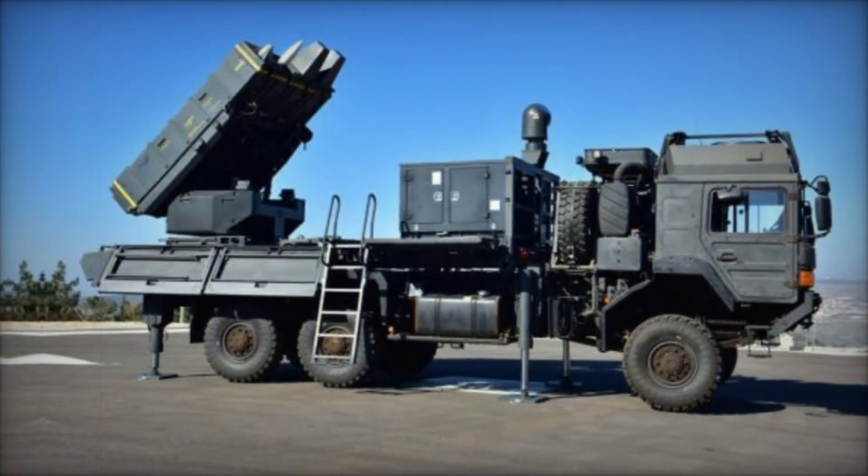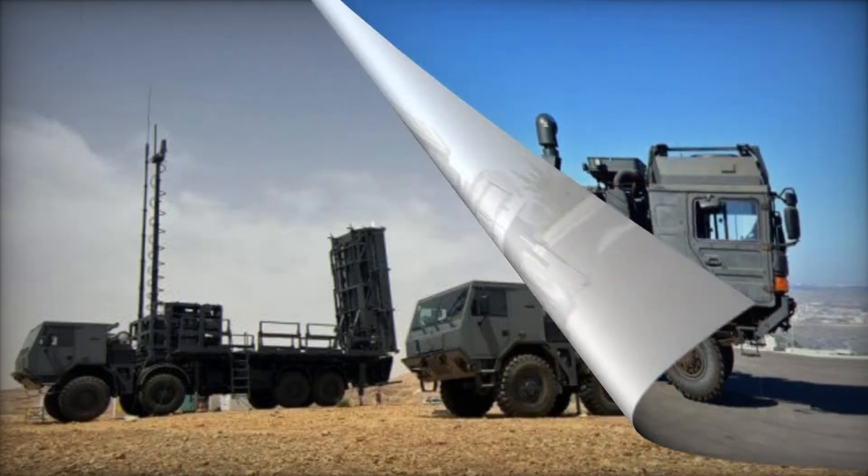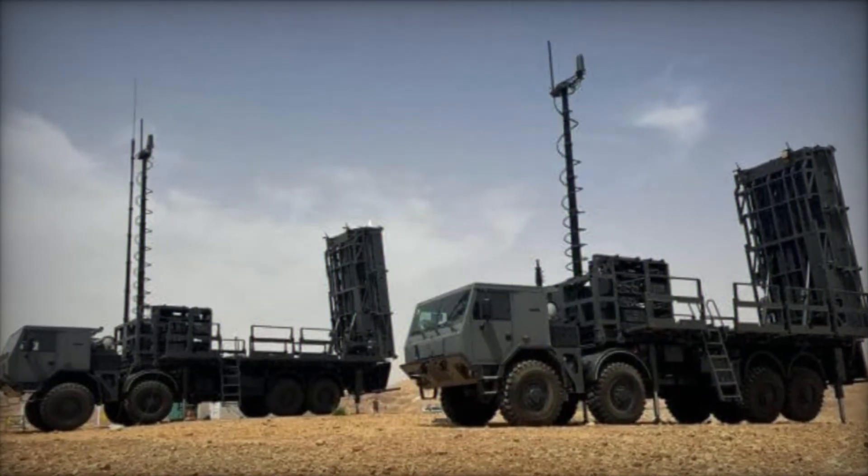Imagine a world where the sky is filled with deadly threats — enemy aircraft, missiles, and even drones. Now, picture a system so advanced it can spot and destroy these threats in mere seconds.